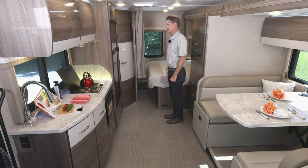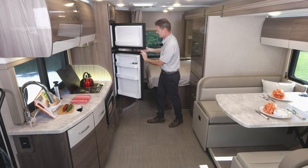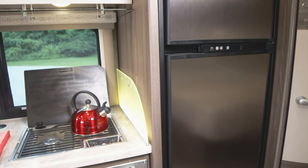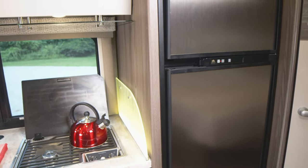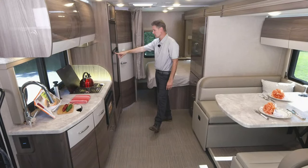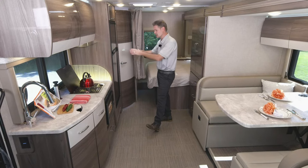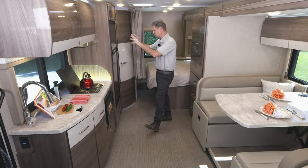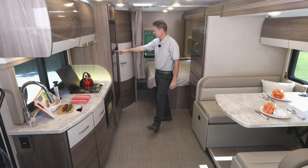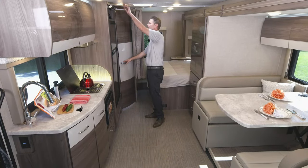Let's talk about our fridge. You do have your freezer and your refrigerator. You can choose your mode — auto, electric, or propane. Just choose auto and it will automatically know the power source and keep all of your food nice and cold. You can adjust the temperature with the snowflake settings — five snowflakes is the coldest. You have more storage right up above as well.